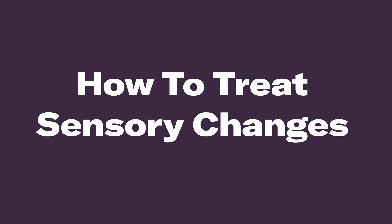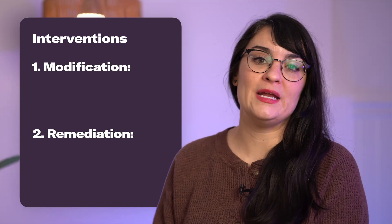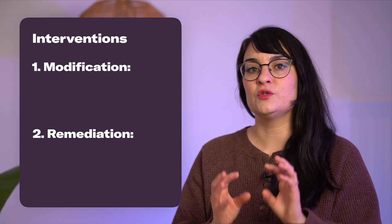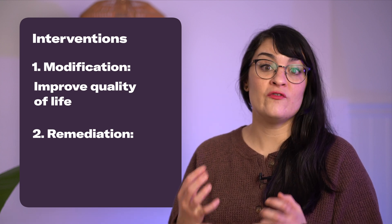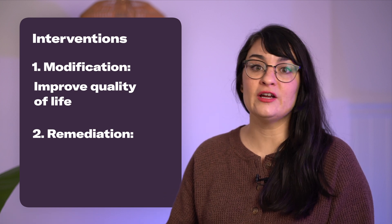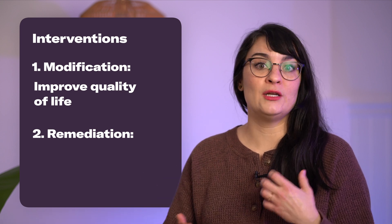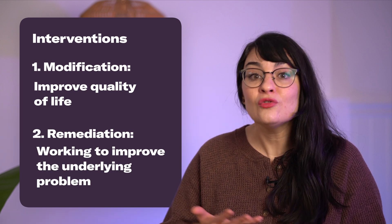How can you treat sensory changes? Always talk with your doctor or therapist before starting any new therapy or exercise routine. I'm going to break this section down into two different areas: modification and remediation. Modification interventions help improve your quality of life — they're not necessarily going to fix the problem, but it's a workaround to adapt and modify either your environment or yourself using different types of equipment or strategies. Remediation is working on the underlying issue to make it better.